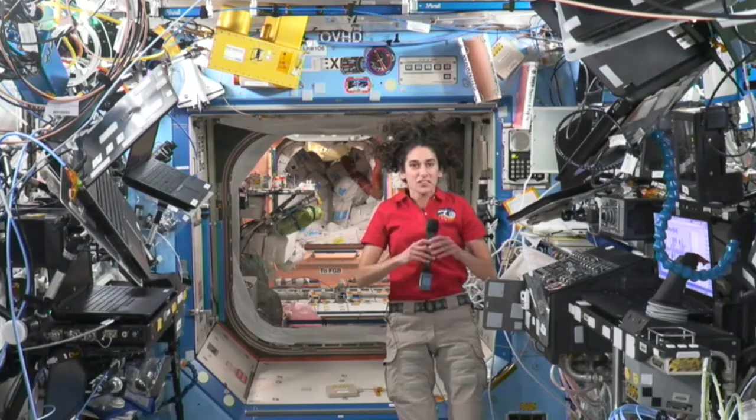Hi, my name is Max, and my question is, what was it like transitioning from a pilot to an astronaut, and will you still fly when you return?